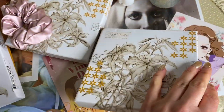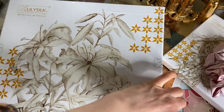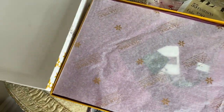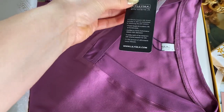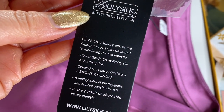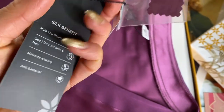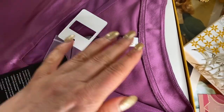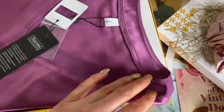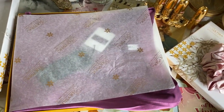Besides silk's luxurious softness and lustrous beauty, there are a variety of benefits that silk offers that other fabrics, whether natural or artificial, simply cannot match. These advantages have rightly earned silk its reputation as the queen of fabrics. Silk is a natural heat regulator, able to maintain the air around you at a comfortable temperature, which is great for sleeping. A lot of people tend to heat up and sweat when they sleep, and extensive sweating is a big contributor to skin aging.